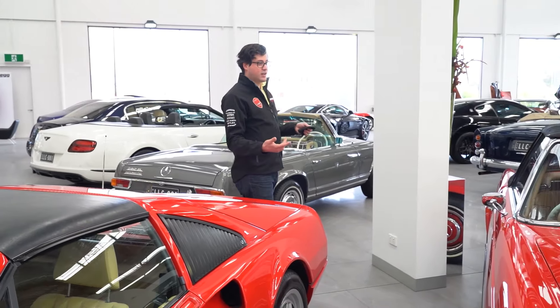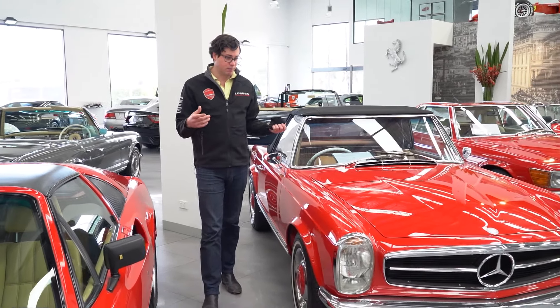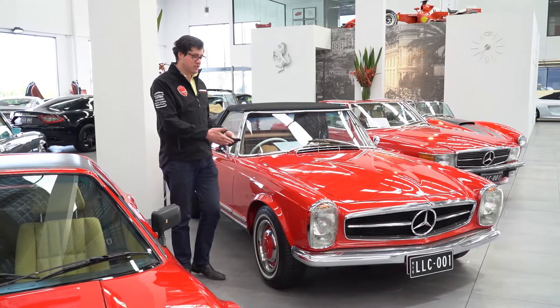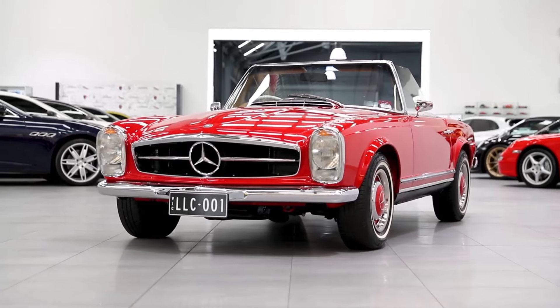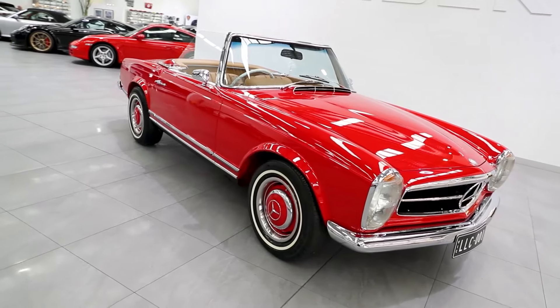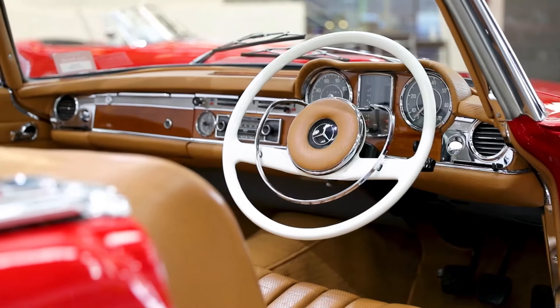We move over to our 1967 Mercedes-Benz 250 SL Pagoda. I don't really need to give much introduction — you all know what this is and how special it is. Under the bonnet is a 2.5 litre six-cylinder mated to an automatic gearbox. This car comes with its original soft and hard top roof, which is very desirable, and the original Becker Radio. A really superb example.